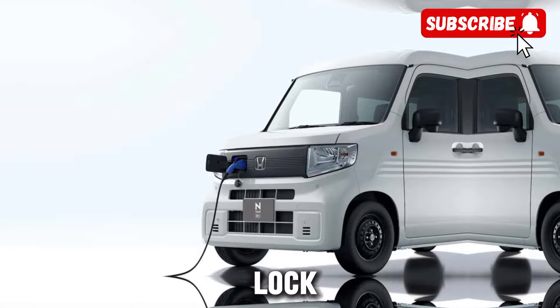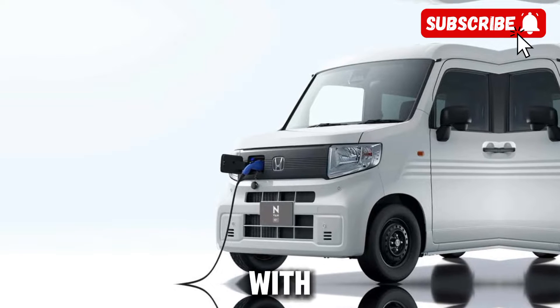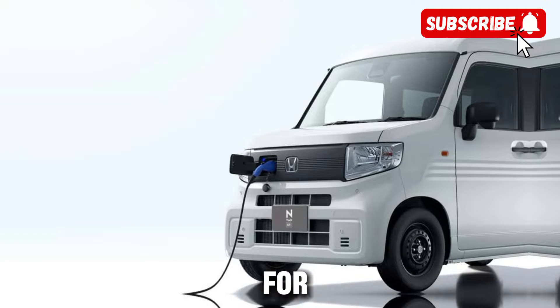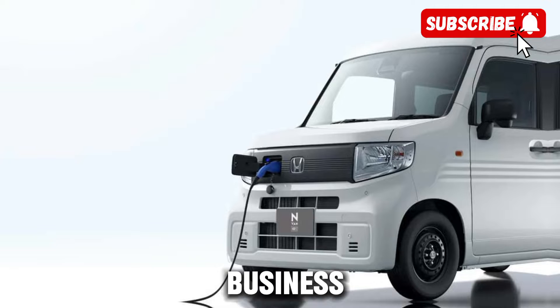But it's not just about looks. The E-van is also designed with functionality in mind. With ample cargo space and versatile seating options, this van is perfect for everything from family road trips to hauling cargo for your business.